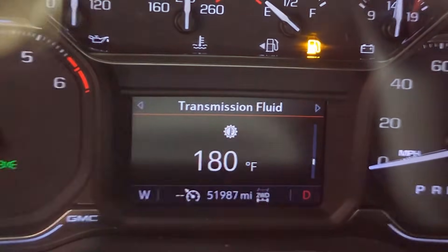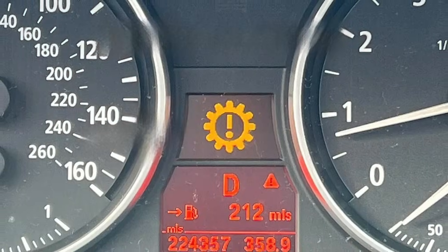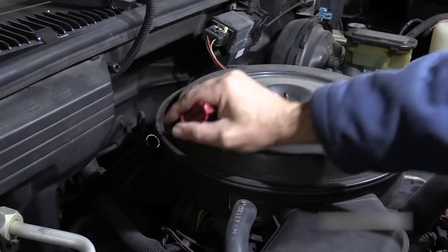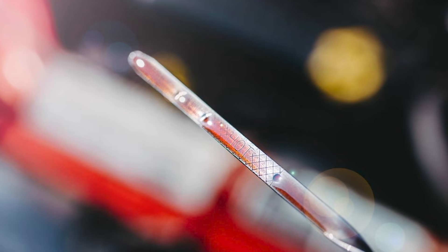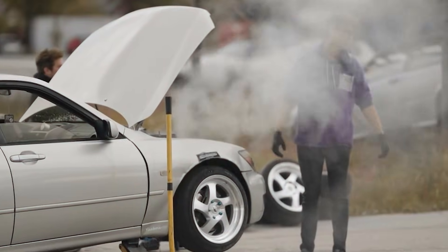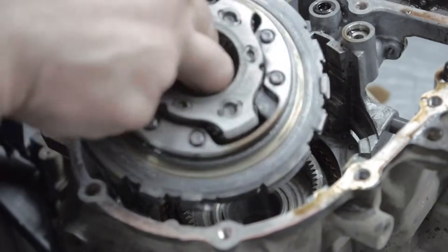Whatever the cause, it's not something to ignore. Driving while it's overheating can quickly turn into permanent damage. If this warning comes on, the safest move is to pull over and let the car cool down, then check the transmission fluid as soon as you can. If levels are low or the problem keeps coming back, get it looked at right away. Overheating doesn't just shorten a transmission's life — it can cut it in half, and replacing one can cost thousands.